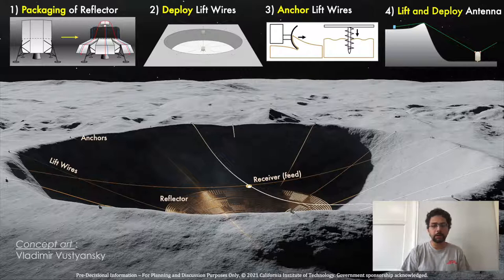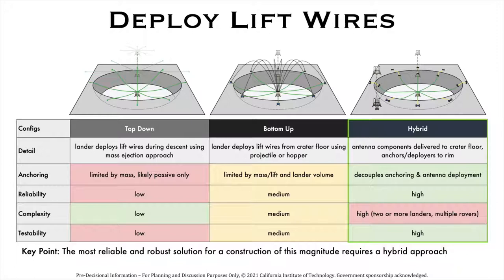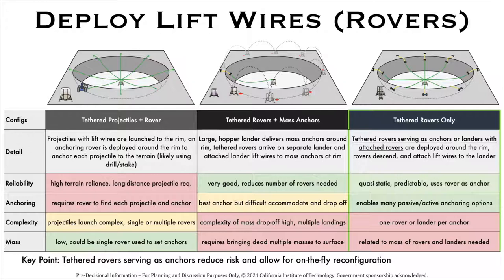We made a large list of possible options to understand the pros and cons of different approaches and then select the best approach at the end of Phase 2. To package and store the 1 km diameter reflector mesh, we have three options. We selected the origami-based approach because it allows us to ensure the structural integrity of the reflector during storage and deployment — origami-based approaches have been flown in space, but nothing of this scale has ever been built. For deploying lift wires, we considered both single and multi-agent options involving both the lander and DuAxel robots. Our favorite concept is the hybrid tethered robot concept where DuAxel robots go into the crater, retrieve guide wires from the spacecraft lander, descend and link up the lift wires, and climb back to the crater rim. This approach reduces mission risk and allows for on-the-fly reconfiguration.